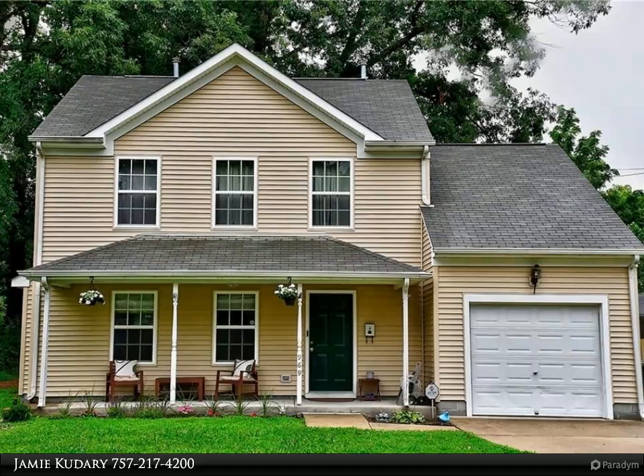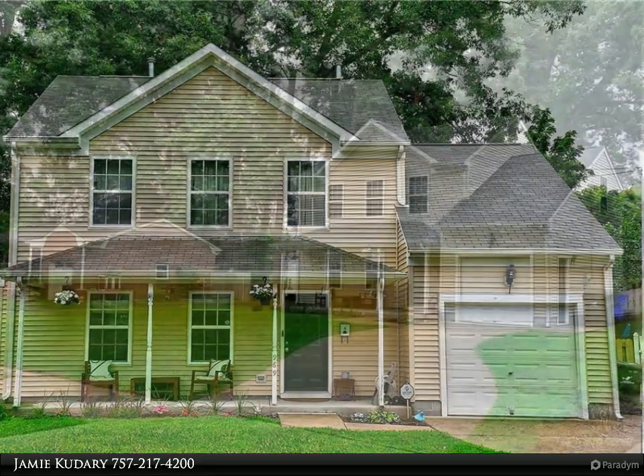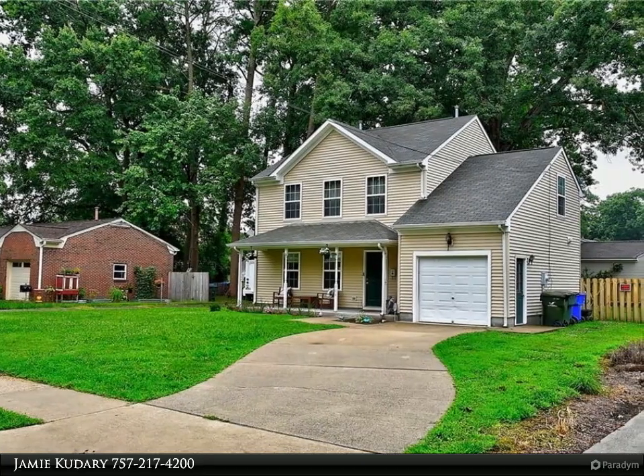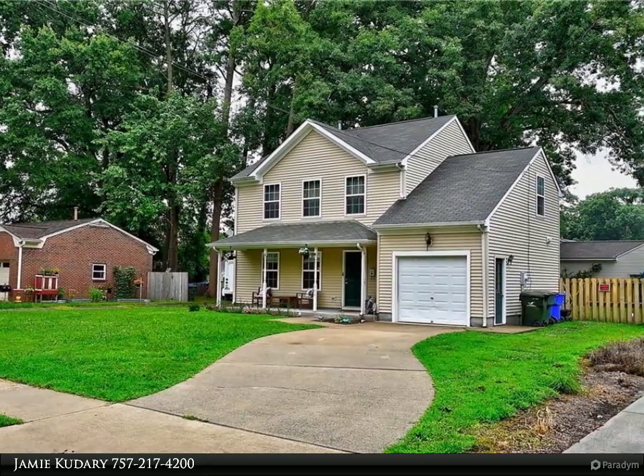Floor plan has great flow and function with eat-in kitchen and lots of natural light. Half bath on main floor for guest convenience. Large fenced backyard with mature trees.